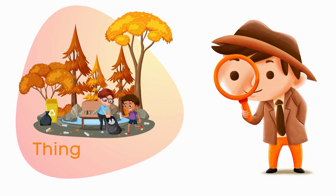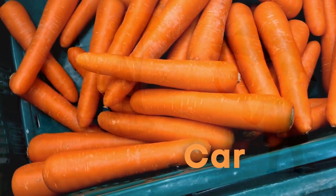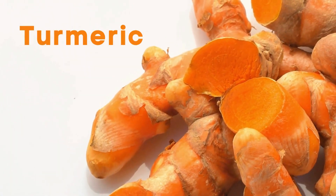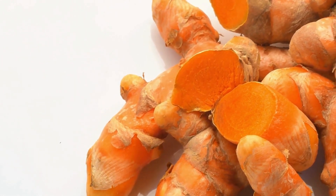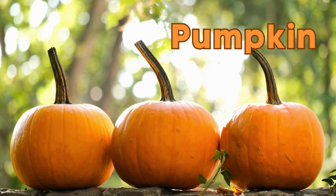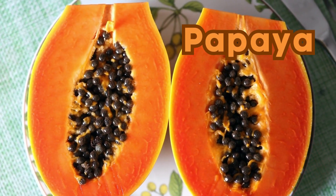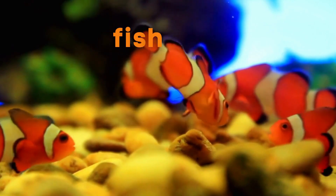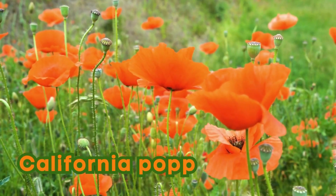Things that are orange: Carrots. Turmeric. Pumpkin. Papaya. Clownfish. California Poppy.